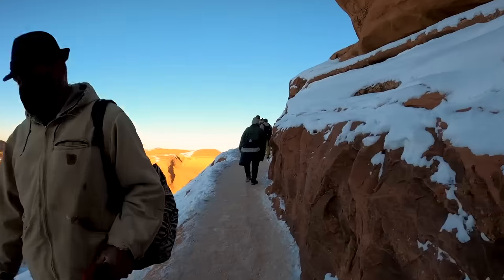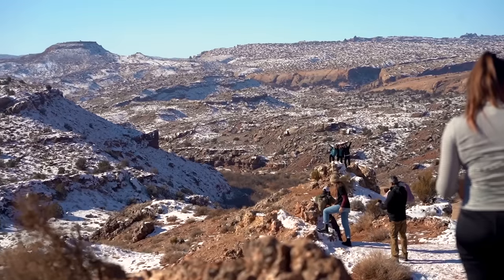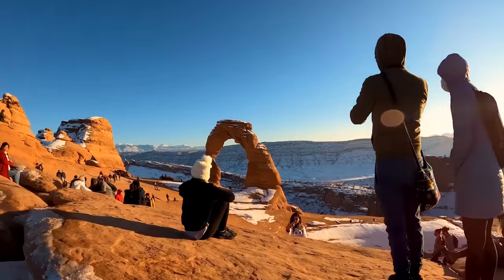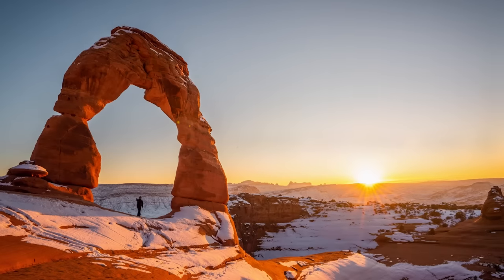This hike is 3.2 miles round trip with 629 feet of elevation gain. If you're up for hiking a little in the dark, I'd recommend going for sunrise or sunset. Sunrise if you want to beat the crowds and get a good parking spot, and sunset if you want that beautiful golden light without the early wake-up — though you will be hiking back a little in the dark.